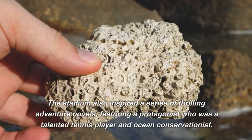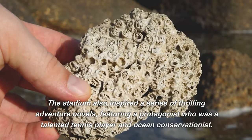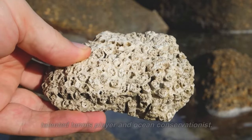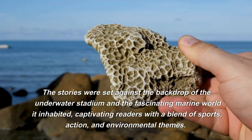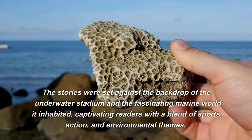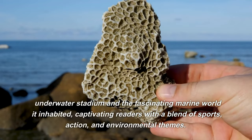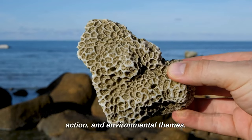The stadium also inspired a series of thrilling adventure novels, featuring a protagonist who was a talented tennis player and ocean conservationist. The stories were set against the backdrop of the underwater stadium and the fascinating marine world it inhabited, captivating readers with a blend of sports, action, and environmental themes.